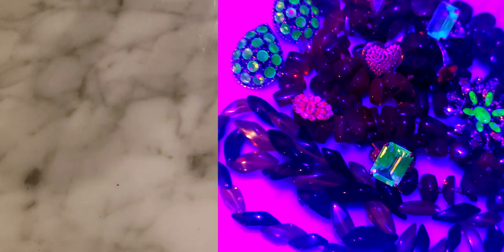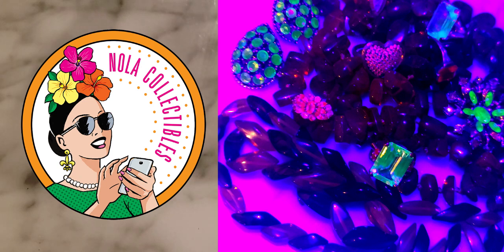Hey guys, it's Denise here — NOLA Collectibles — and welcome to my channel! Since we're coming up on Halloween, I wanted to do a little segment all about fluorescent minerals, fluorescent jewelry, and jewelry that fluoresces. I think this will be super fun. We're going to focus on items that naturally fluoresce, why they fluoresce, and all of the fun stuff associated with fluorescent stones and minerals.